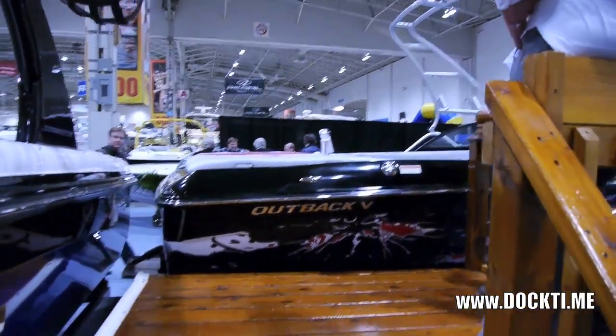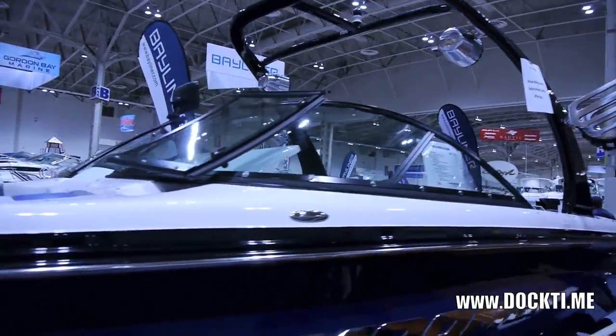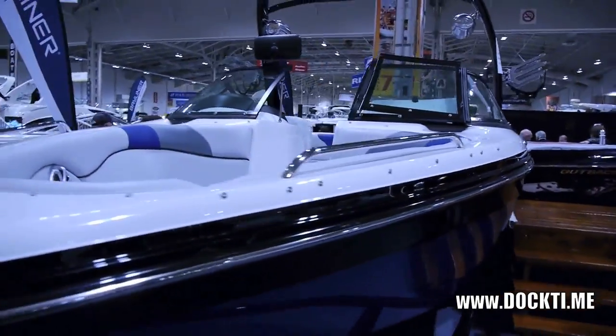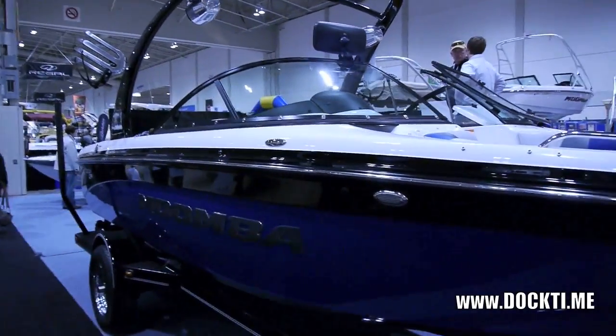And that rack actually drops down, right, for storage purposes? All of the wakeboard towers do have a way to fold down for storage — for boathouse, boat lifts, garages, carports. So it's very common that they do fold down. And as the towers evolve, they're becoming more and more simple to operate.